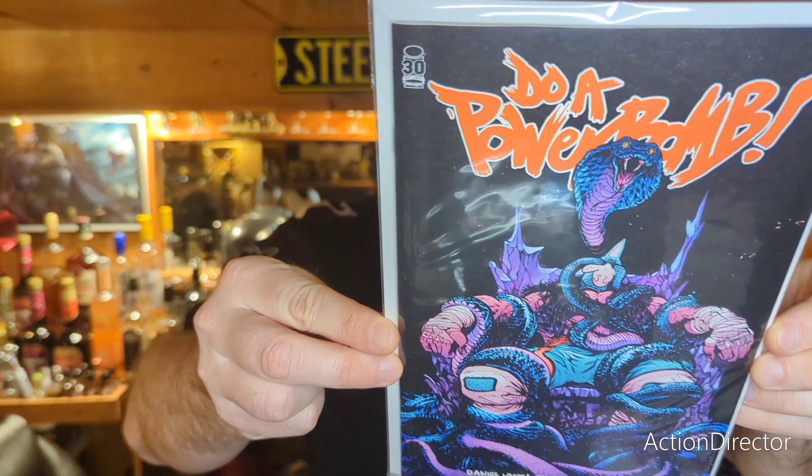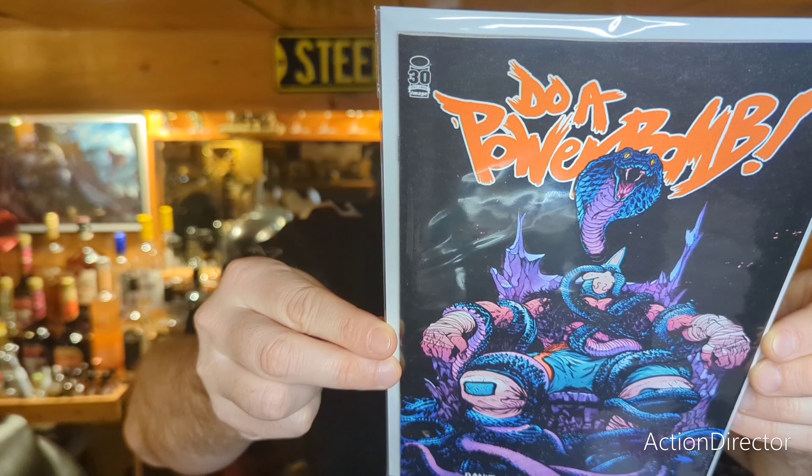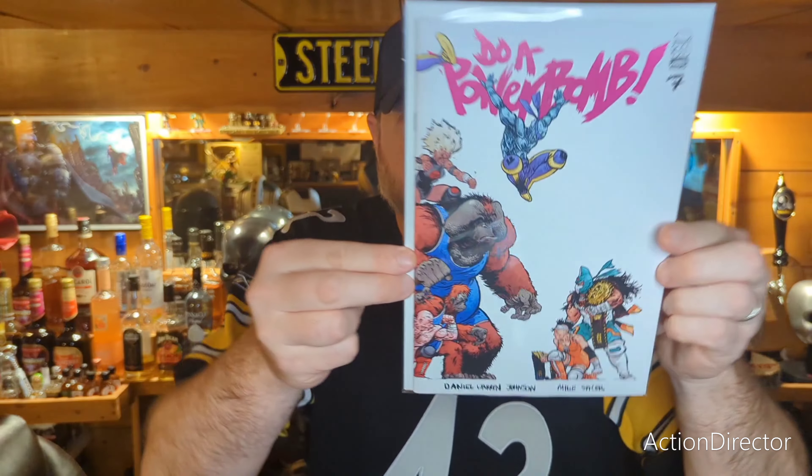Next, this was a series that Image has done and it's really good, so I don't know if you guys are on this or not — it's called Do a Powerbomb. Here's issue number six. I think the trade paperback is coming out pretty soon. There's number six and here's the final issue, number seven.